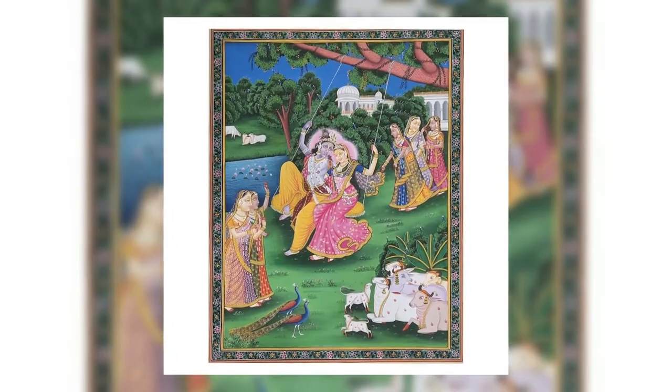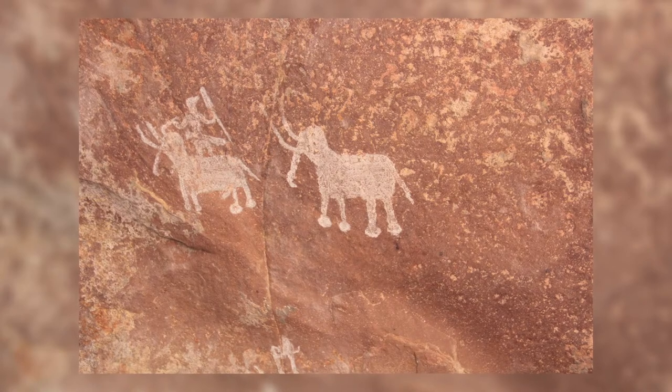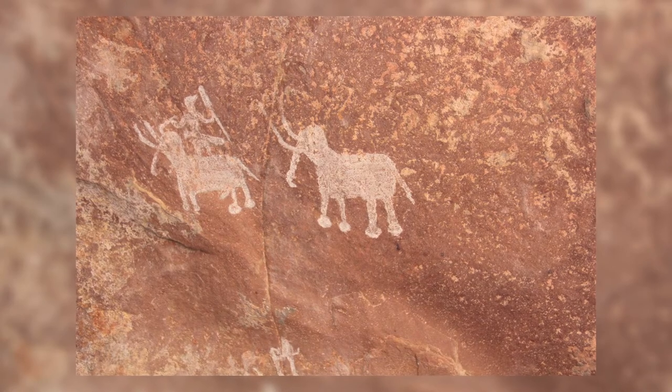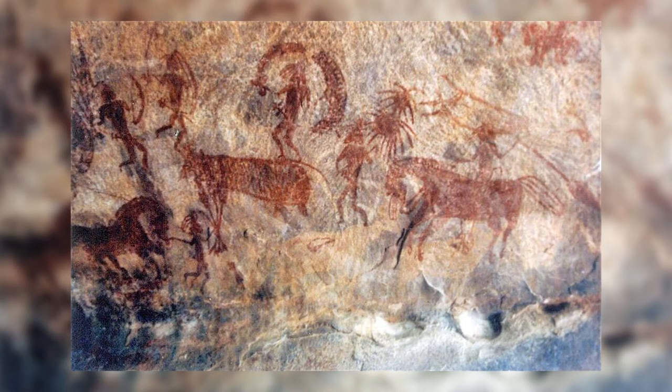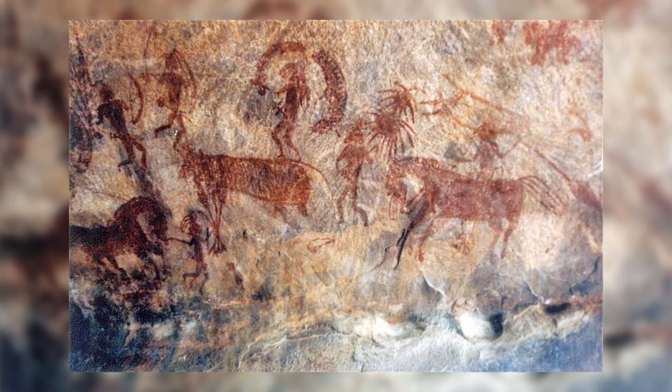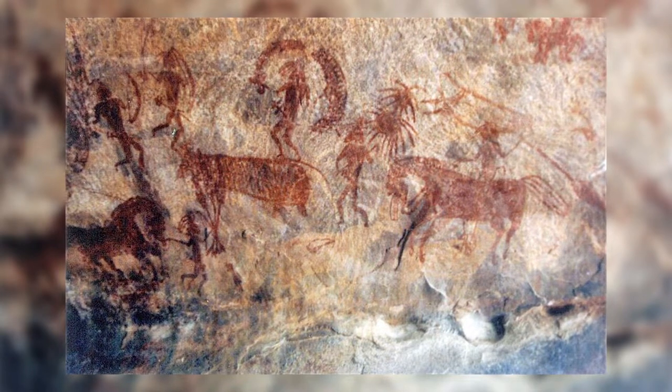Indian painting has a very long tradition and history in Indian art. Though because of the climatic conditions, very few early examples survived. The earliest Indian paintings were the rock paintings of prehistoric times. Some of the stone-age rock paintings found among Bimbhetka rock shelters are approximately 10,000 years old.